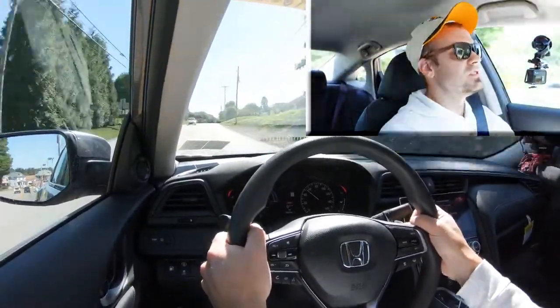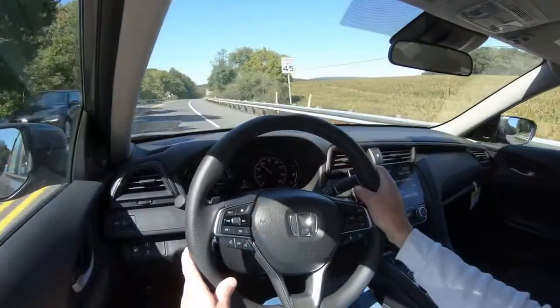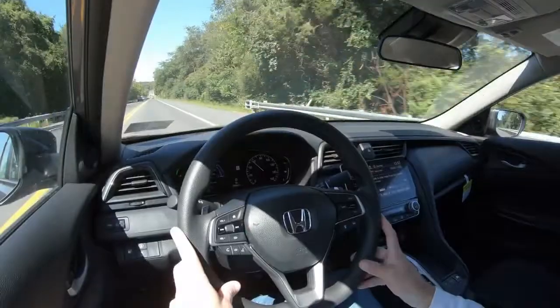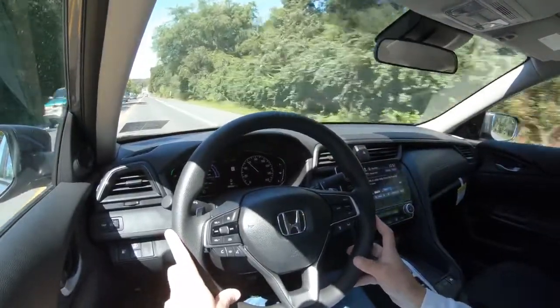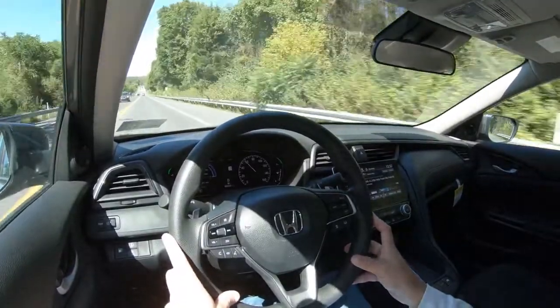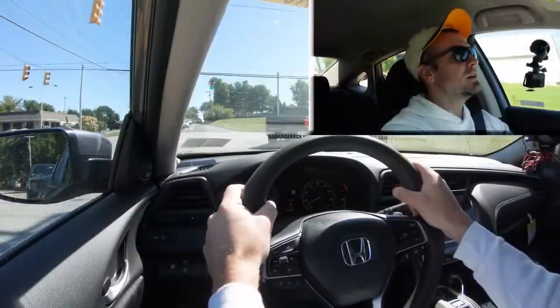The paddle shifters did absolutely nothing. Even hitting them repeatedly in Sport mode, with it telling me I'm in manual shift mode, there's no audible or felt difference when shifting through the gears. These paddle shifters are more or less pointless, to be quite honest. Having said that, let's give control back and do a quick acceleration test to see how quickly this thing gets up to speed.